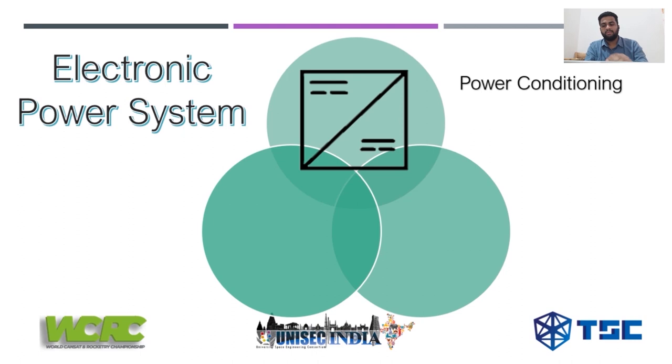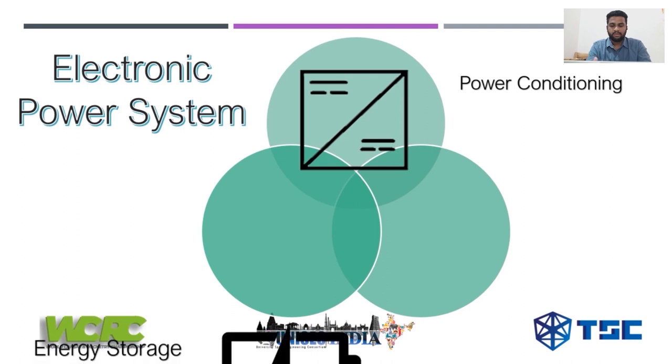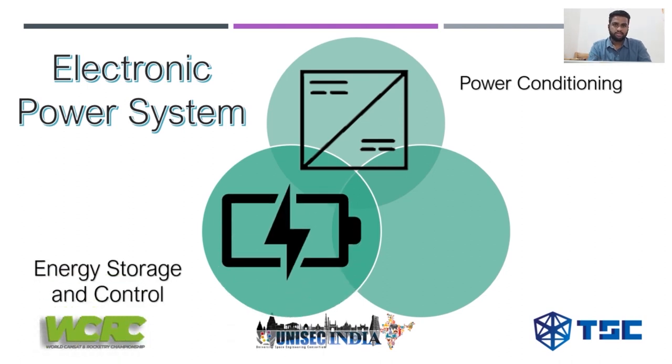Another key aspect of the EPS is energy storage and control. This typically includes the battery, the photovoltaic cells, and the battery charging control module. The battery is constantly charged by the PV cells when there is sunlight, and when there is no sunlight the battery directly powers the satellite. The charging module is responsible for controlling the charging of the battery as well as the power delivered to the other subsystems, maintaining a balance between charging and discharging.